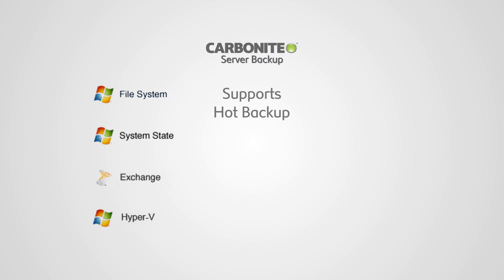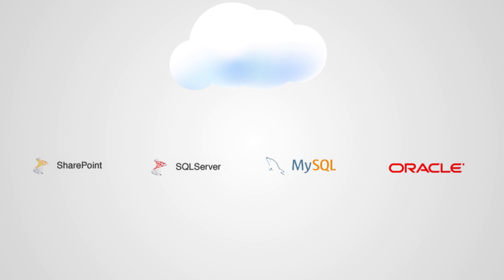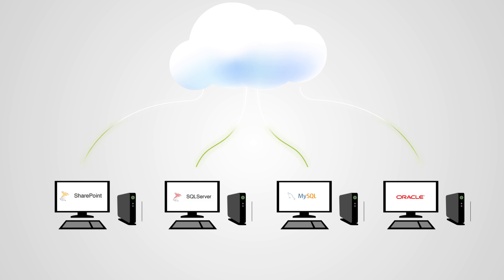The solution also supports hot backups of live applications and databases that include Microsoft SharePoint, Microsoft SQL Server, MySQL Database, and Oracle Database. Comprehensive hot backup of these databases and applications enables you to keep your servers online during backups, eliminating any interruptions to the services.